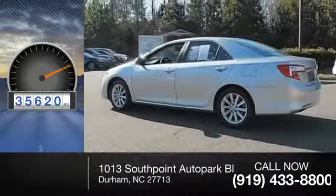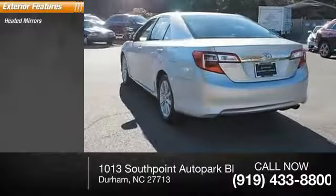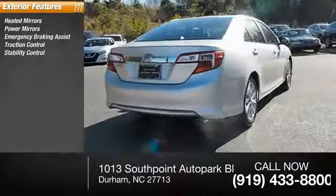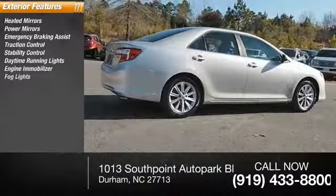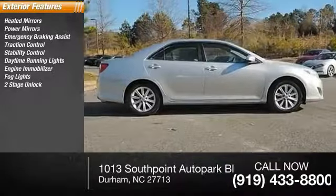Here are some of this vehicle's great options: heated mirrors, power mirrors, emergency braking assist, traction control, stability control, daytime running lights, engine immobilizer, fog lights, power door locks, power with two-stage unlock, and rear window defogger.